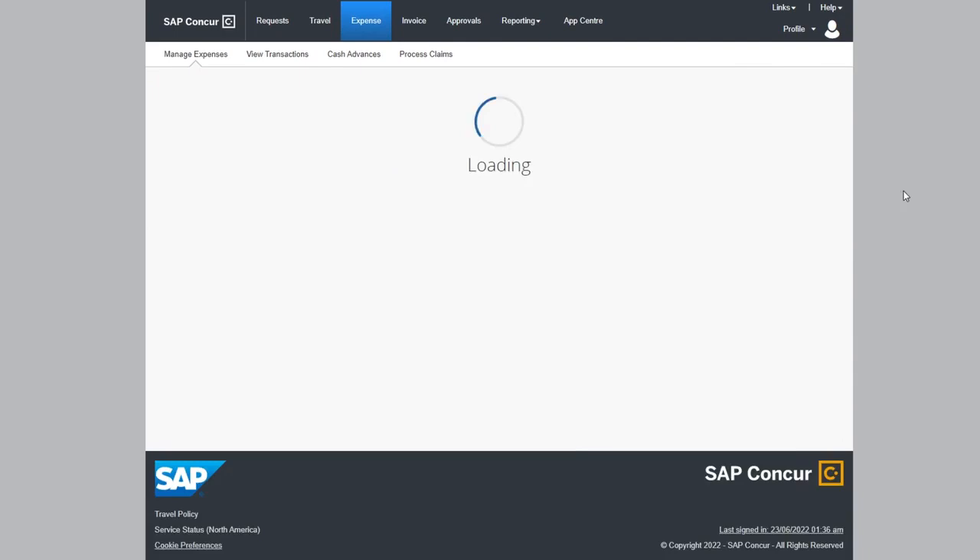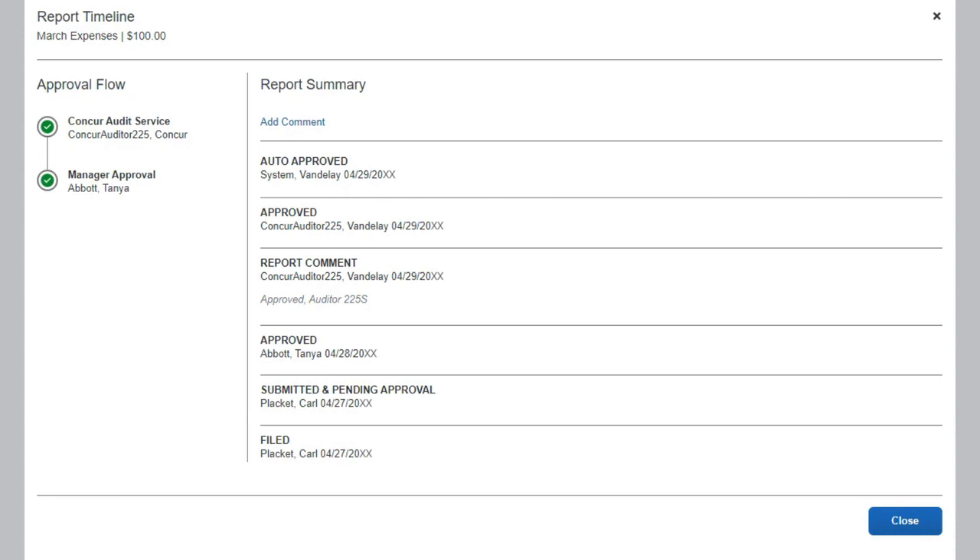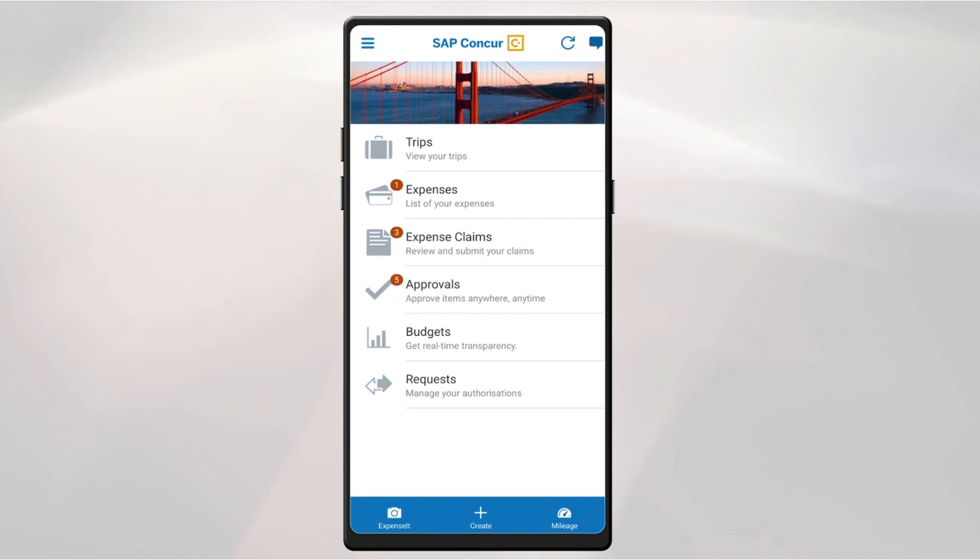The system also notifies employees of incomplete entries to help create thorough and accurate expense claims. Once an expense report is submitted, Concur Expense allows employees to visually track the status as it moves through the approval workflow. Employees can also use the SAP Concur mobile app to view expenses, add them to a report, and submit an expense report wherever they are, whenever they want.